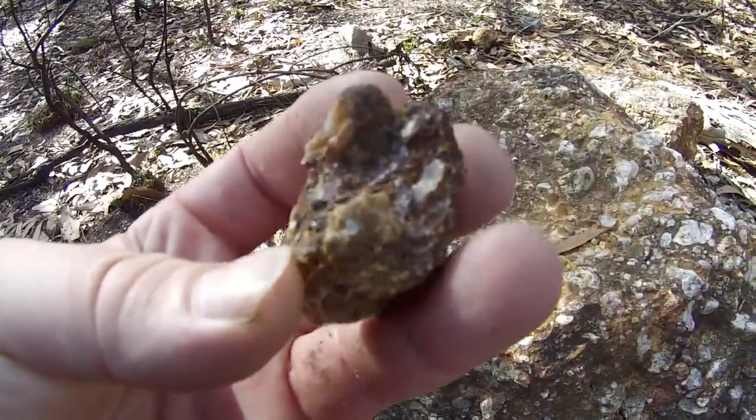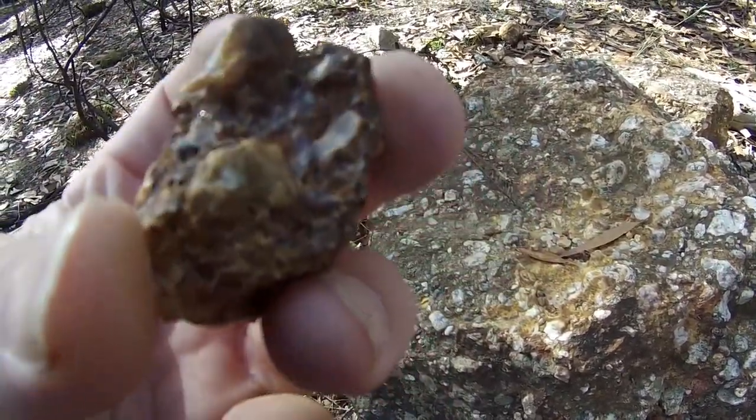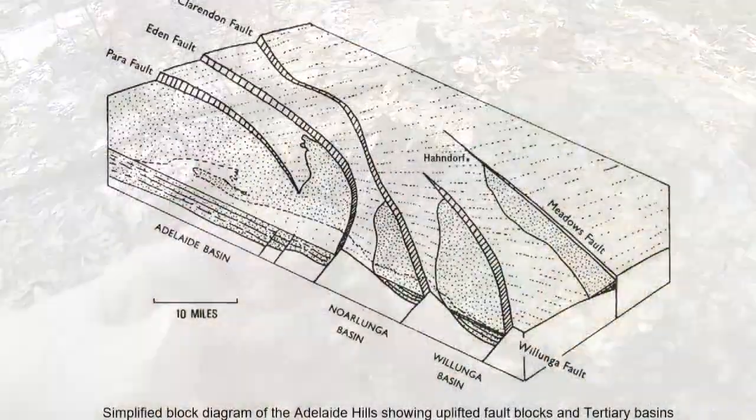The goldfield sits on freshwater sand, gravel and ironstone conglomerate from the Tertiary age, covering the raised areas above weathered slate and quartzite of pre-Cambrian age.